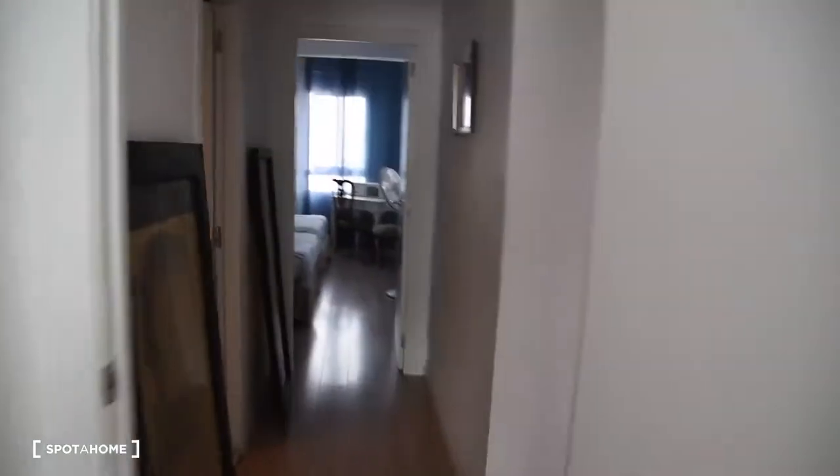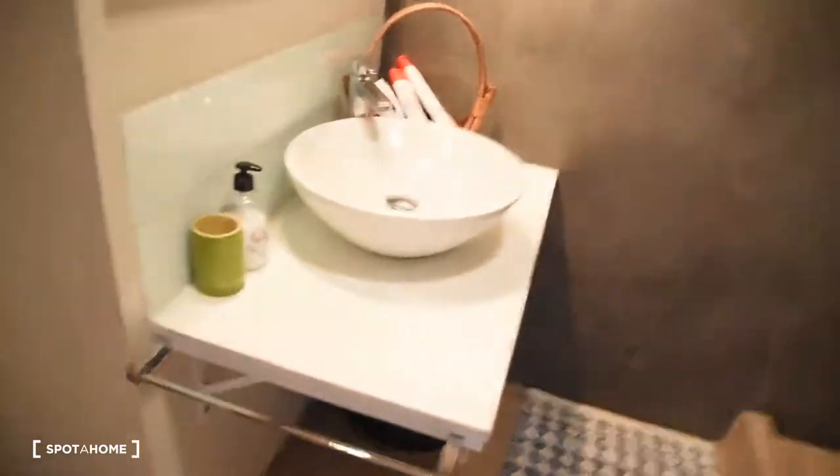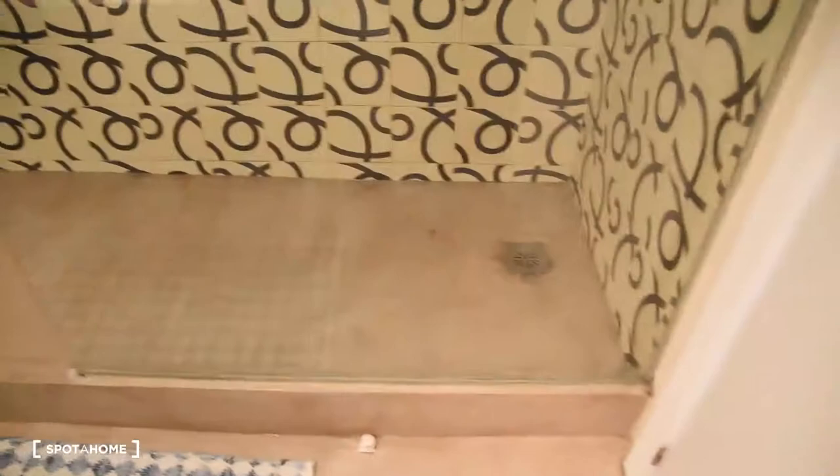And now let's take a look at the bathroom. The bathroom is right here — also spacious. We've got a toilet, a sink with a mirror and a very big shower right here.